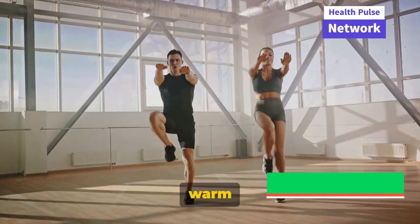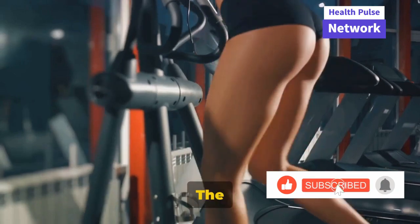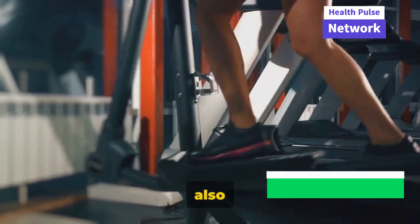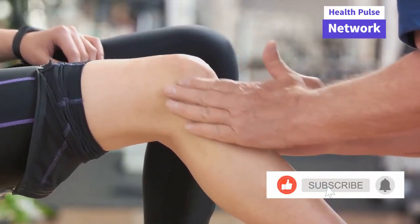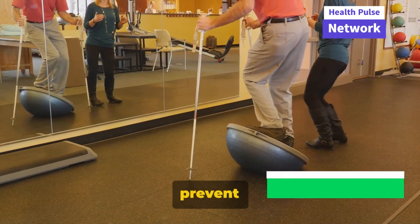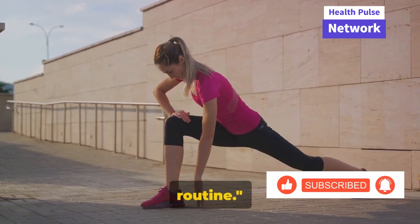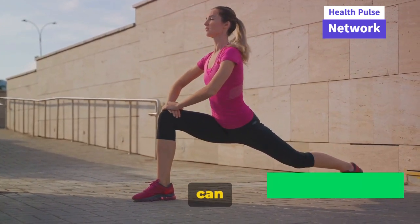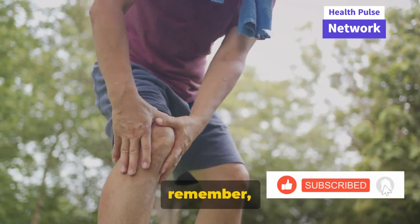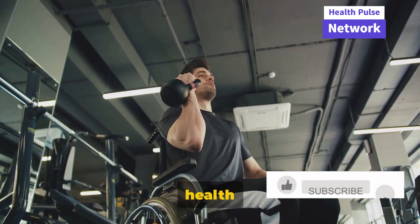Always warm up before starting your exercise routine and cool down afterwards to prevent injury. The benefits of these exercises are manifold. Not only do they strengthen the muscles that support your knees, but they also improve your overall leg strength and stability. They can help reduce knee pain and prevent future knee problems, and they can improve your balance and coordination, which can help prevent falls. Consistency is key — make these exercises a part of your daily routine. It's never too late to start taking care of your knees. With a little dedication and perseverance, you can improve your knee health and overall quality of life.